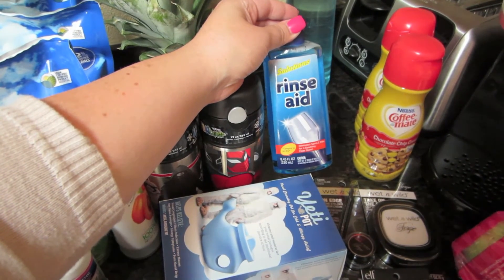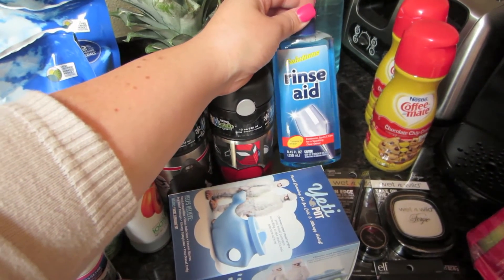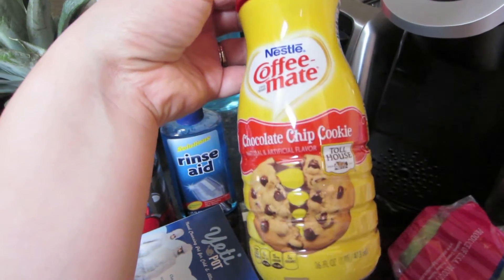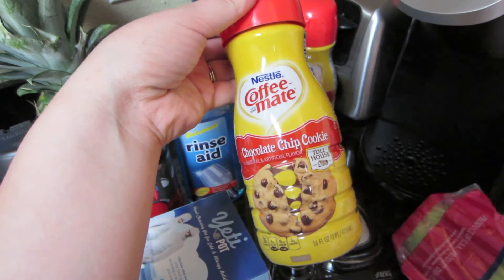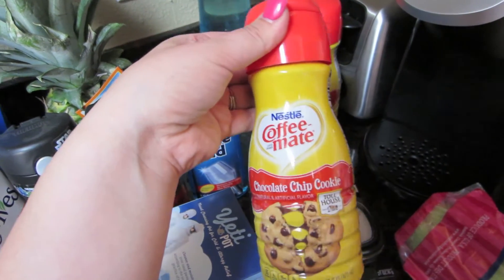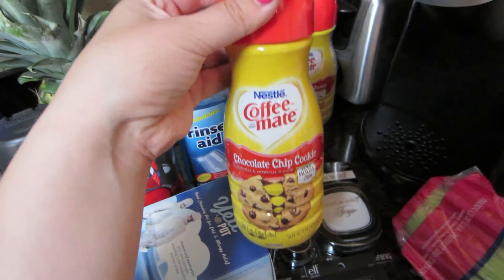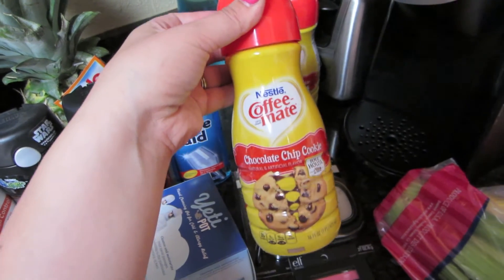I make my own dishwasher detergent, but lately our stuff has just been really cloudy, so I'm wondering if I can use a little bit of this every few times we run it and maybe that will help. I also got some Coffee Mate chocolate chip cookie creamer. If you have not tried this, seriously, go look for it — it's really hard to find. I've only been able to find it at Grocery Outlet. I tried some a few weeks ago and then they didn't have any when I went back, but today there was some there. It's kind of mocha-y-ish, really really good. I really hope they make this a regular flavor.